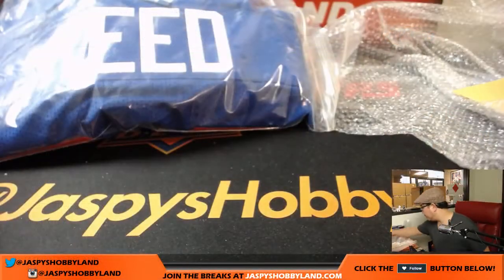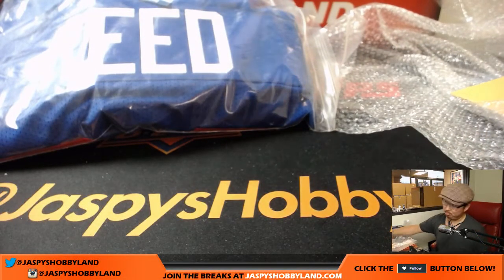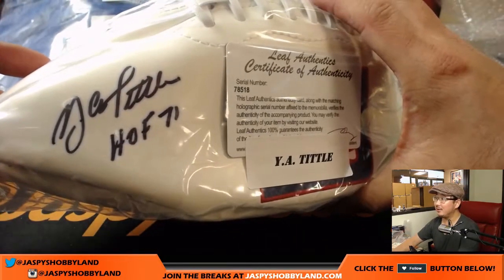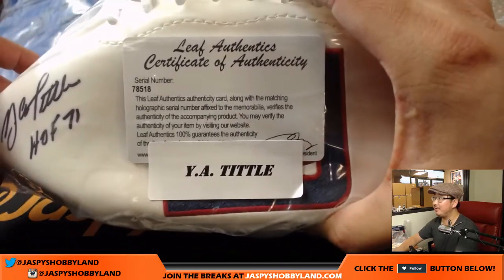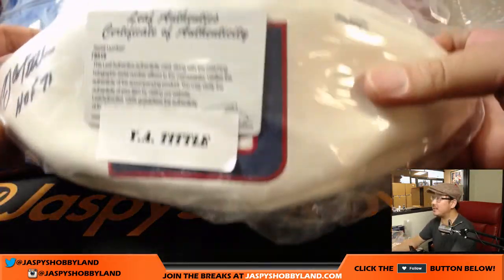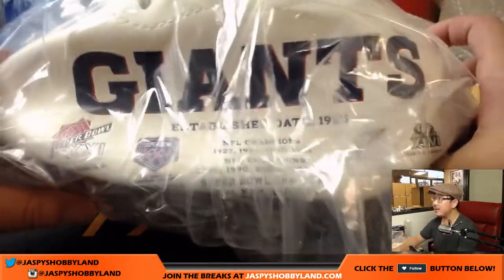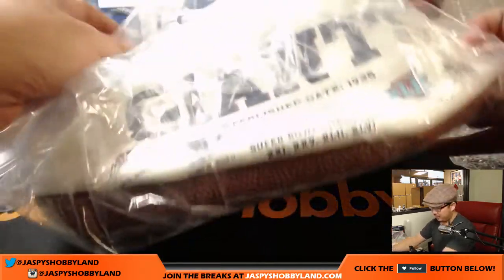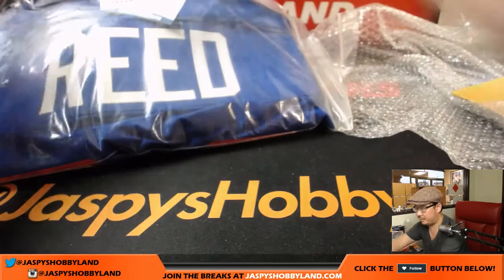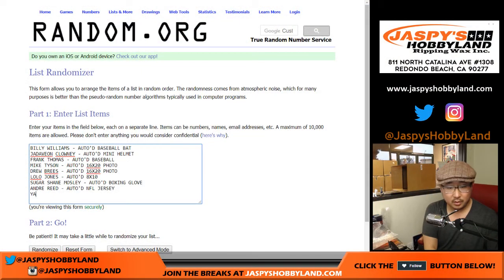We've got the deflated football. Wow — Y.A. Tittle. Hall of Fame inscription. There's his autograph. On the other side it has the New York Giants logo behind the authenticity card. That's another one great for the entertainment center. Y.A. Tittle autographed football.